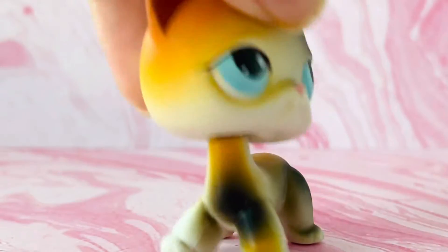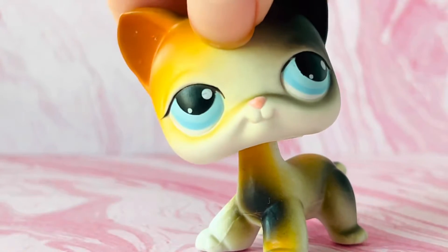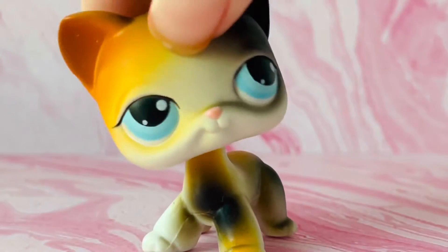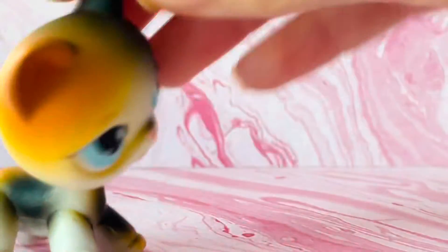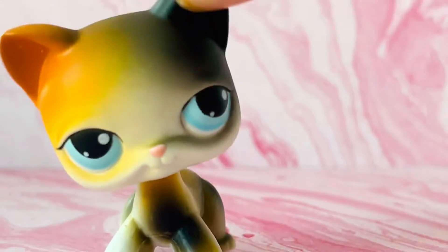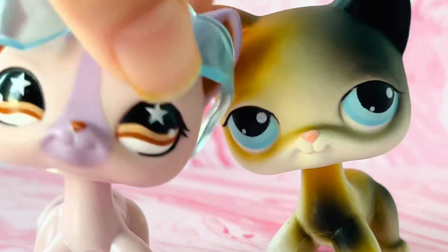Oh my goodness! I'm happy to get this cat because I always wanted this cat. I can use this cat as a he or she, but this cat still looks like a boy. By the way guys, I almost forgot to tell you that the head shape is different. Look at the head shape — that is so cool actually, I really like it.